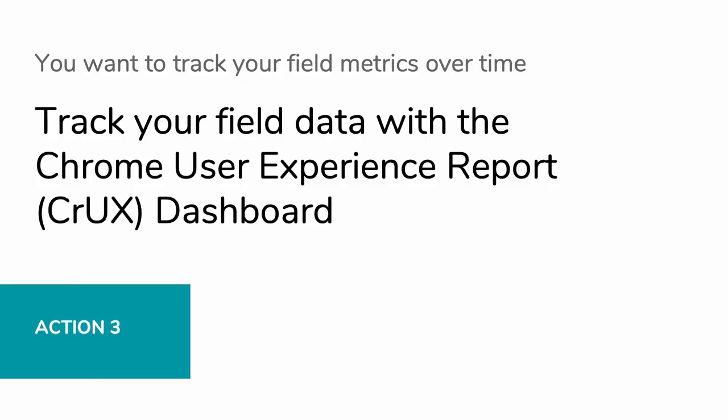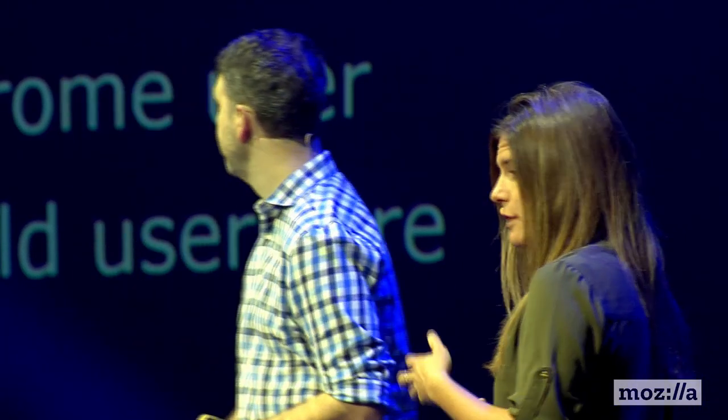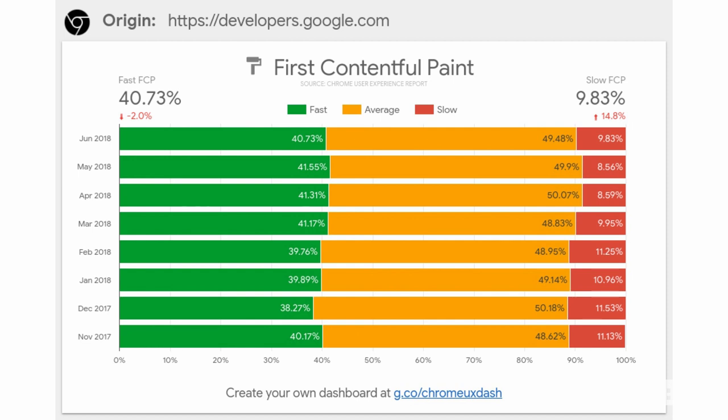We're on action three. It's great to get a snapshot of your field data in PSI, but you want to see how your site has actually evolved over time. The Chrome User Experience Report provides user experience metrics for how real-world users are actually experiencing the site in the wild. It's a dataset powered by your actual users, with metrics collected and aggregated anonymously from users who have opted in. The dashboard allows you to better understand how an origin's performance evolves. It's built on Data Studio and automatically syncs with the latest datasets so you can easily tweak things and share it with your team.